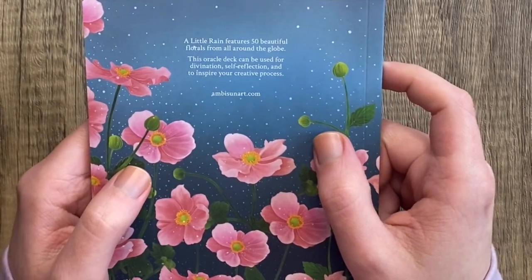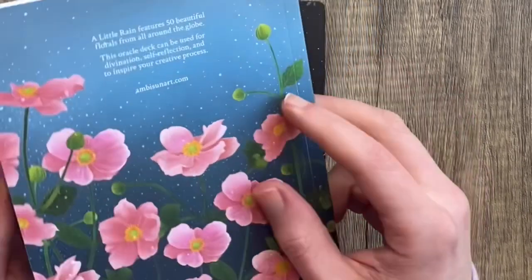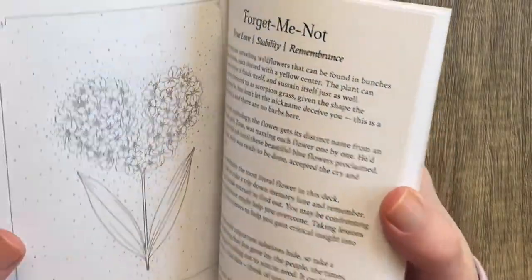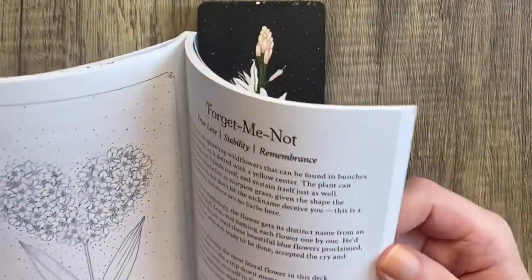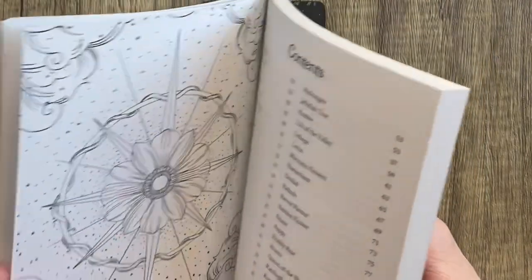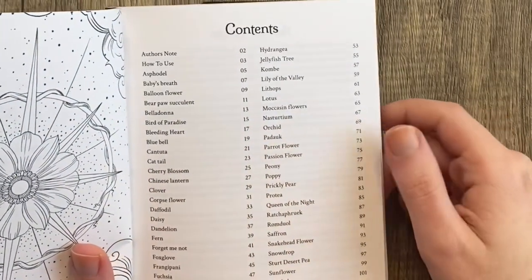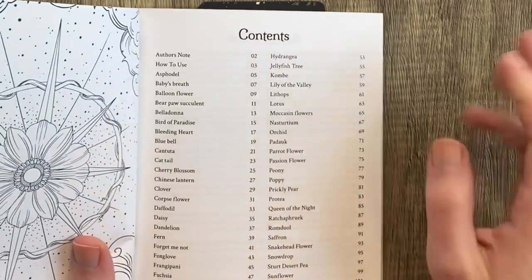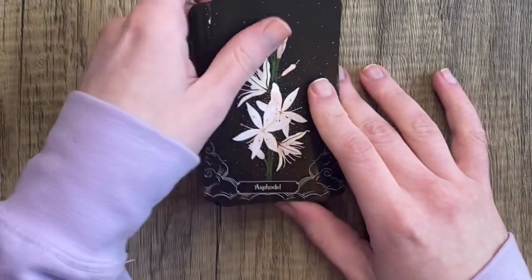A Little Rain features 50 beautiful florals from all around the globe. This oracle deck can be used for divination, self-reflection, and to inspire your creative process. We also have line art of each card next to its card meaning page, which is lovely. I love that we get like three keywords as well as paragraphs going into the plant lore and sometimes habitat. One of the things that really excited me about this deck is that there are so many flowers and plants in here that I have never seen in a flower deck before. Not everything needs to be 50 types of roses.